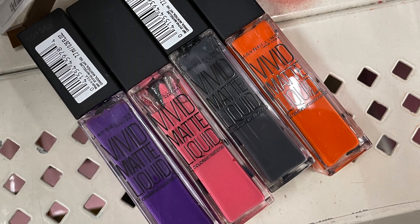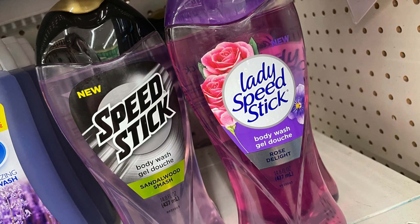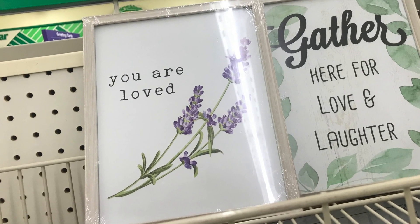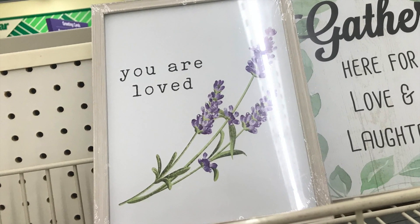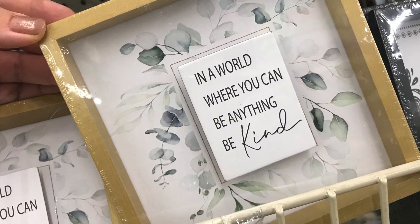Some Maybelline vivid lip products, the Speed Stick body washes — and look how delicate these are. I really like the 'You Are Loved' with lavender, so simple and pretty. And 'In a world where you can be anything, be kind' — yes, please.